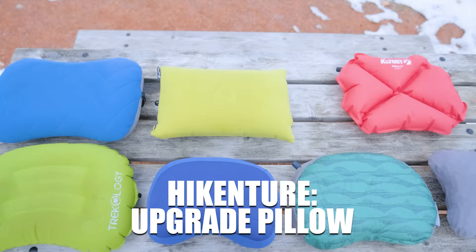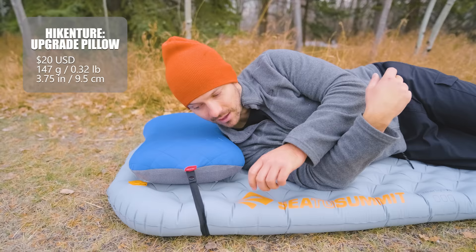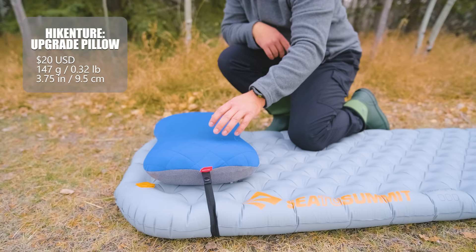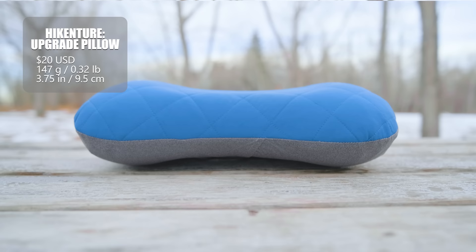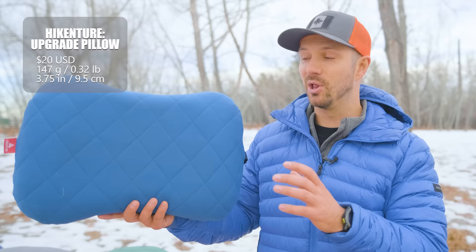Then we have another pillow at only $20 — the Hike Encher. It shares a lot of what makes the Trekology great: excellent baffling and a pad strap. But instead of just a rubbery outer material, it has a washable pillowcase plus a little foam insulation on top for added warmth and comfort. The baffling inside the Hike Encher is not quite as good as the Trekology, but it is a little bit taller. So if the Trekology isn't tall enough for you, the Hike Encher might be the way to go. The pillowcase does add weight, pushing it to 147 grams.